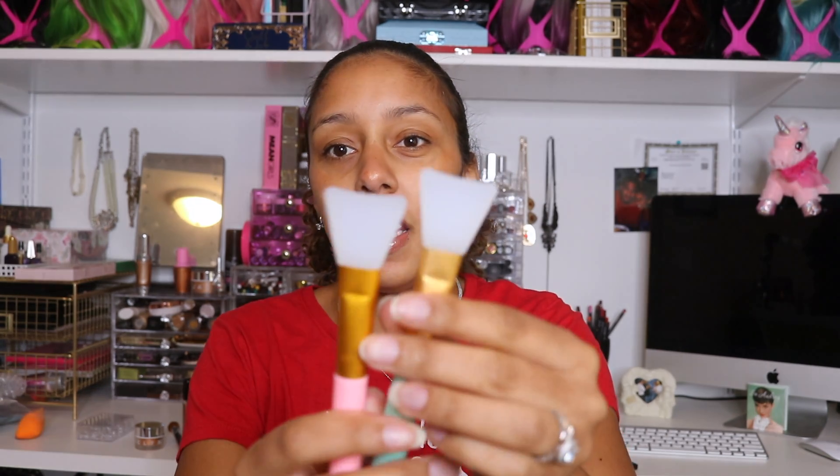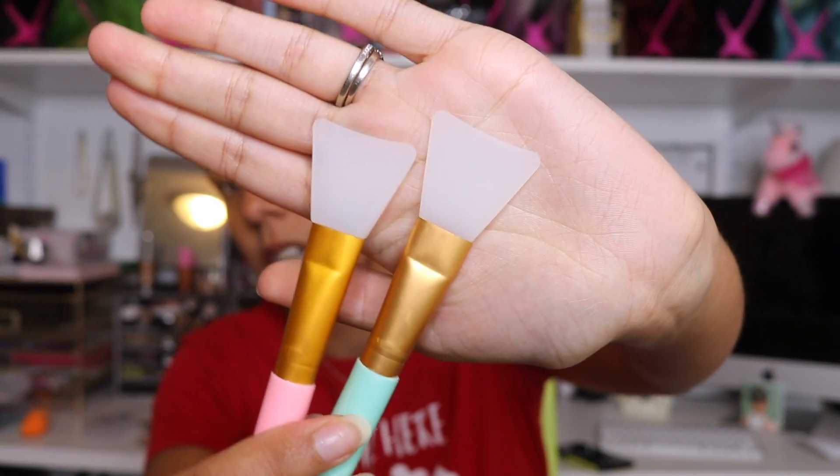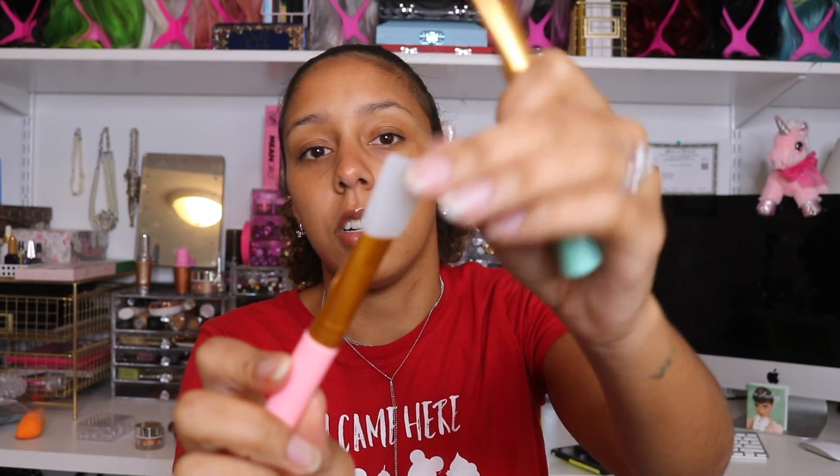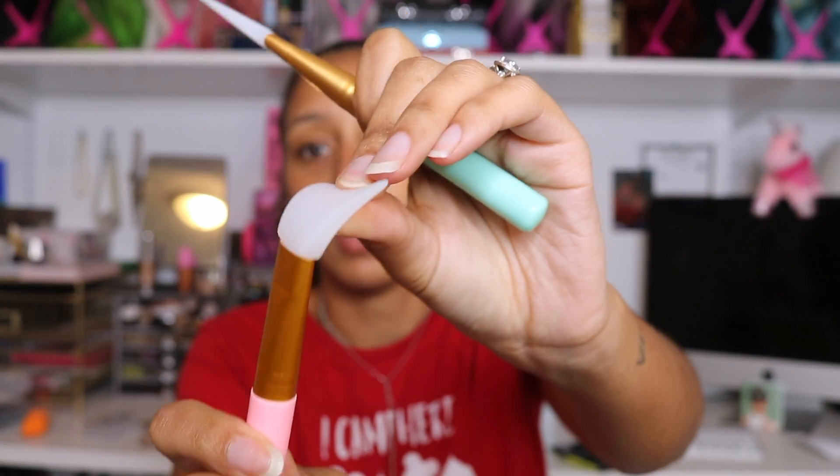They also came with these two silicone spatulas — just little rubber spatulas. I like these because when I'm using a face mask I don't like to use my fingers and I don't want to use my makeup brushes. They're super durable and super flexible. I'll probably keep one in my bathroom and use one more for my Halloween looks, because this could actually be really good for putting on face paint.